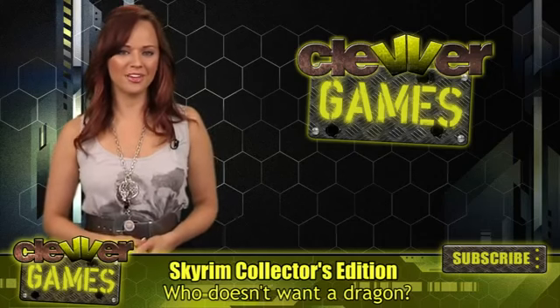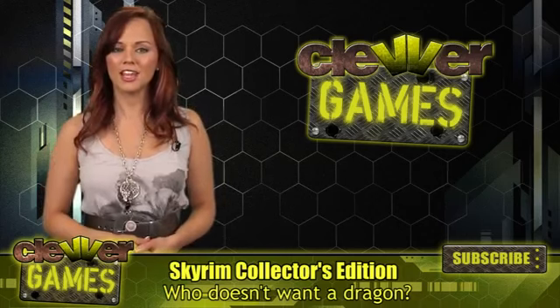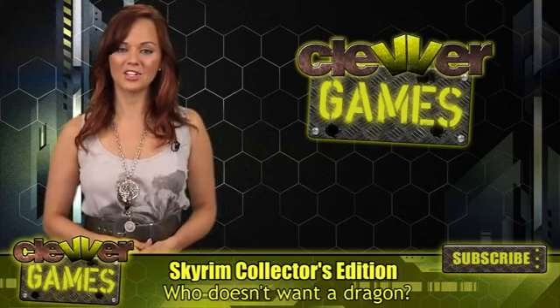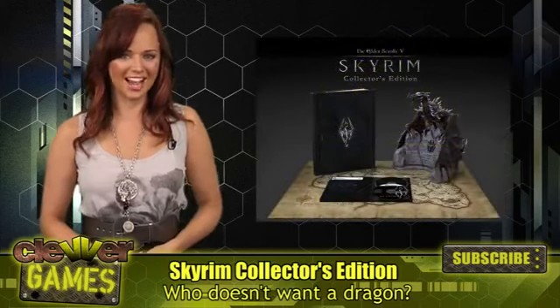Hey everyone, I'm Andrea Rene, and you're watching Clevver Games, your source for gaming news on YouTube. Earlier today, Bethesda announced the details on the Collector's Edition for the highly anticipated The Elder Scrolls V: Skyrim.